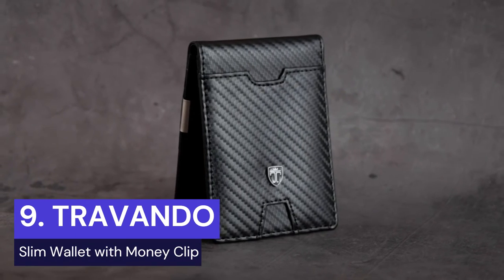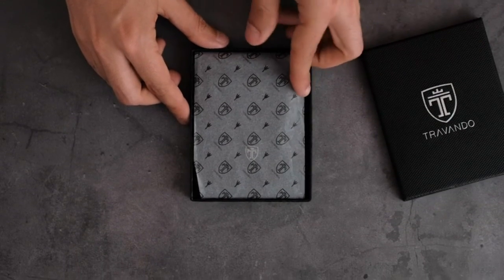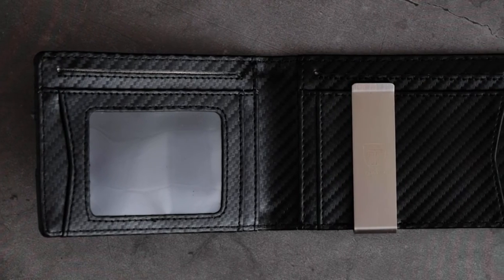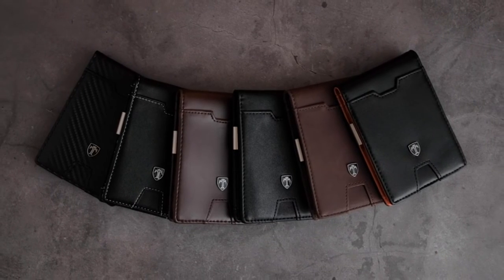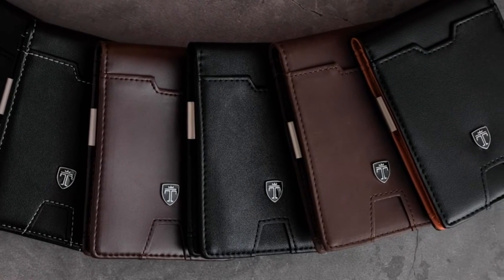Introducing the Travando Men's Slim Wallet with Money Clip, a sleek and stylish accessory that's sure to elevate your style. With its 11 card pockets and RFID-protected lining, this designer wallet offers both functionality and security. Tested by an independent German quality control institute, it's built to block the 13.56 MHz band and protect against data theft by RFID scanners. The Metal Money Clip allows you to clip several bills inside your wallet, and the slim dimensions of 4.5-inch by 3.1-inch by 0.6-inch means it'll fit perfectly in your pocket without bulging out. The elegant and modern design of the Austin model with its metal emblem is sure to turn heads.